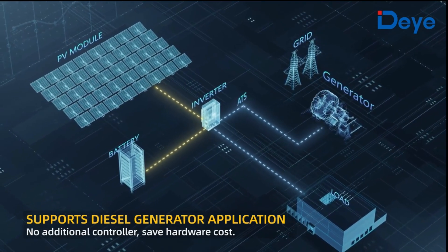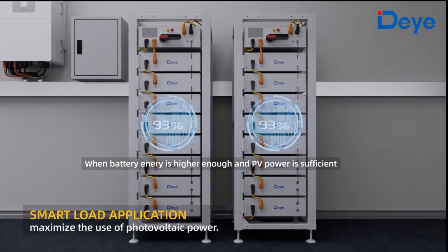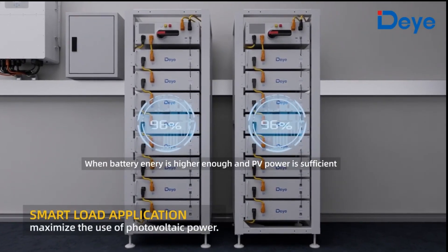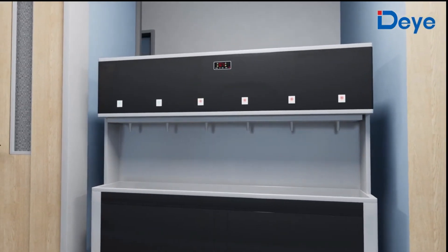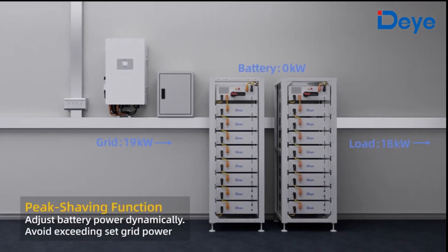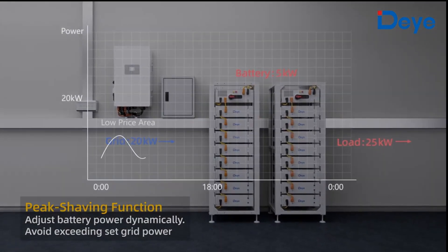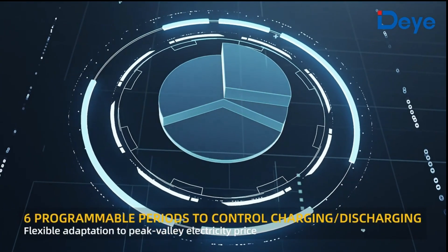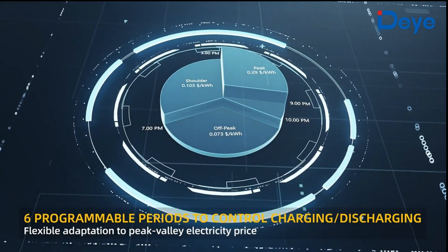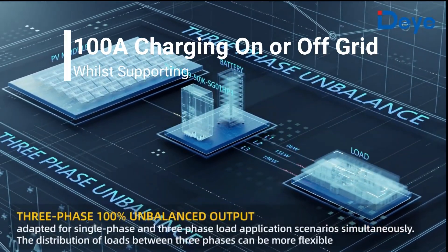The generator port can also be repurposed as a smart load port, further maximizing the use of photovoltaic power. The grid peak shaving function adjusts battery power dynamically to avoid exceeding set parameters. Program up to six different load control schedules for charging or discharging.